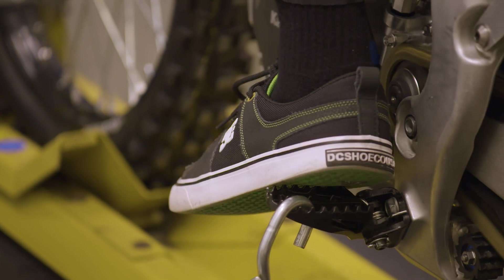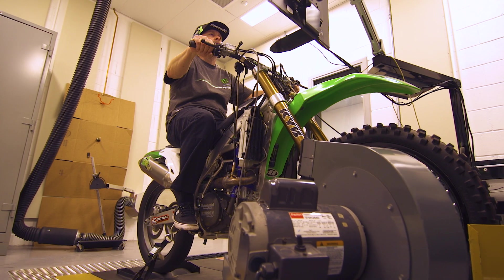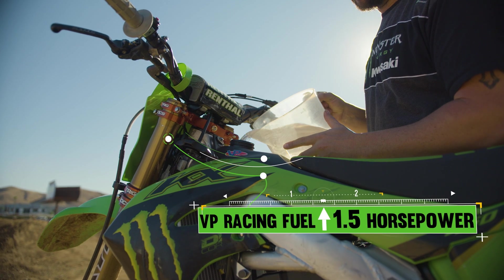All the money that the race team spends designing and the work that we do to improve our bikes, you don't want to take a chance on pump gas. VP race fuel is that horse and a half better than 91 octane. It's something that you can put in and it makes power instantly.